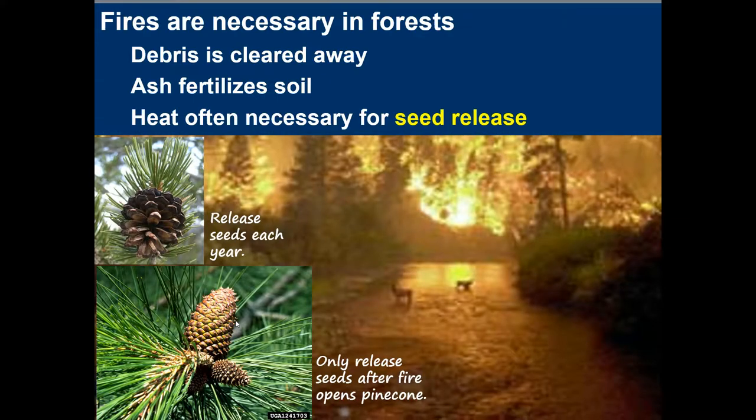Fires are necessary in forests because debris is cleared away, the ash fertilizes the soil, and heat is often necessary for seed release. There are two types of pine cones: one type releases seeds each year, and the other only releases seeds after fire opens the pine cone.